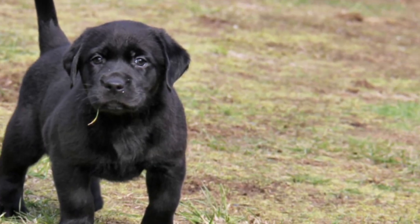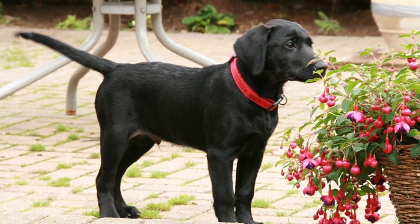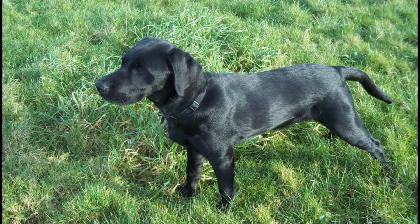Features: The facial features become more defined, and the ears may stand upright, showcasing the distinct characteristics of its breed. The coat may undergo changes in texture and color, revealing the unique beauty of the adult dog.